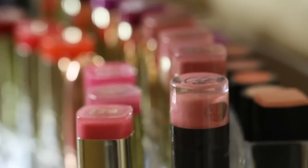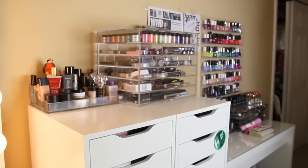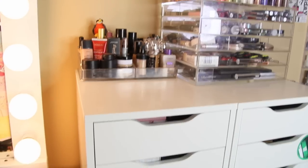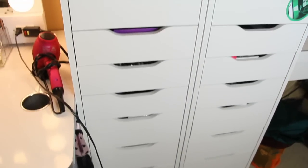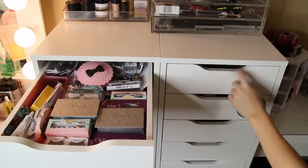My large acrylic makeup case is from Sherry Blossom. These drawers are from Ikea — they're the Alex Drawers. They are so amazing and they're perfect. They hold basically all of my stuff.